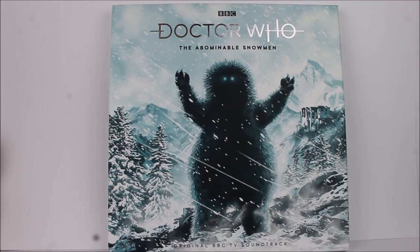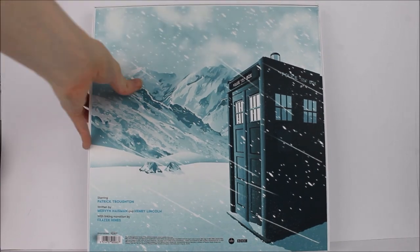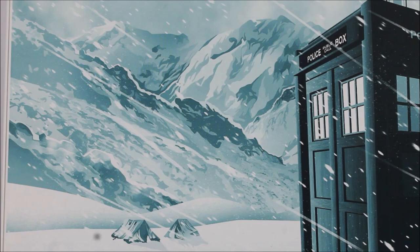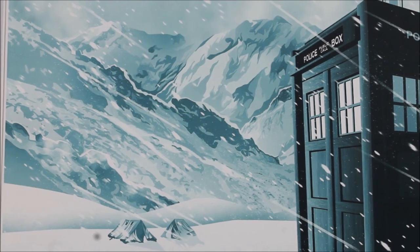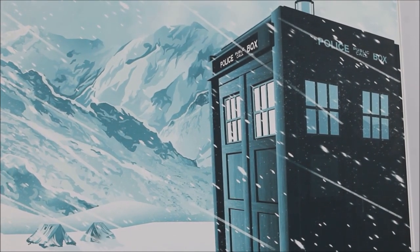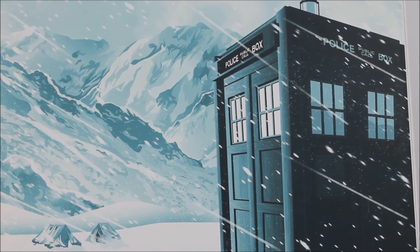Much like all of the previous record sets in this series, the artwork is consistent onto the back as well, using exactly the same colour scheme. Much like previous releases we have the inclusion of the TARDIS exterior in a very similar design. Once again we have the continuation of the Himalayas backdrop along with a number of tents around the side and a lovely snowy landscape. The TARDIS exterior isn't as battered and damaged as the one seen within the actual story, however it is still a nice touch with a little coating of snow added over the top.